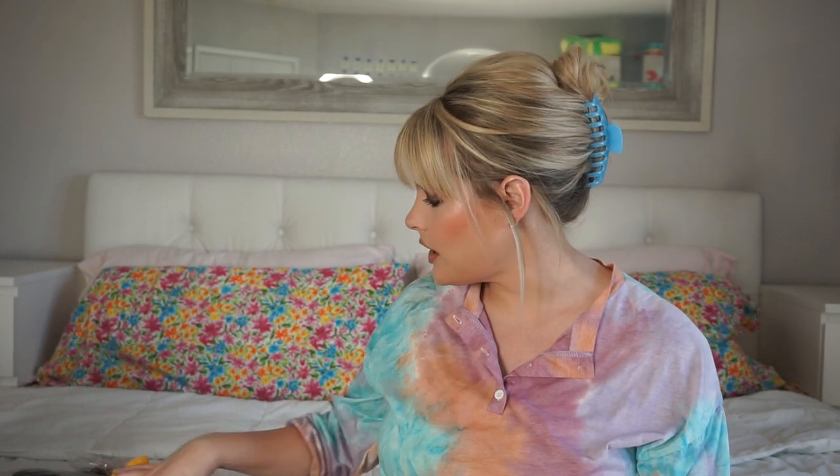Hey guys, welcome back to my channel. Today's video is going to be a lingerie haul. I have stuff from Savage Fenty — Rihanna's lingerie line — I also have some from Victoria's Secret, For Love and Lemons, and then I also have some from Lounge, which I believe is either a UK brand or Australian. I've never ordered anything from them before so I'm super excited to show you guys what I picked out. If you'd like to see some lingerie, please keep watching.